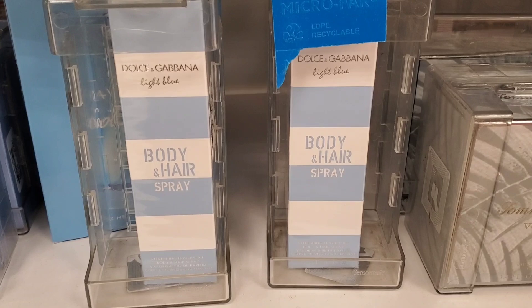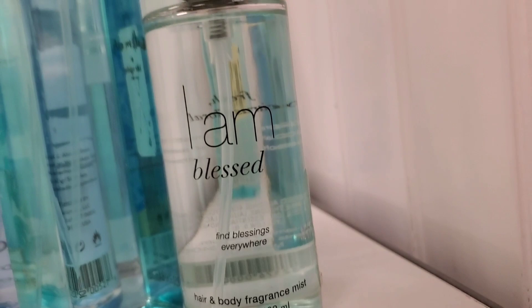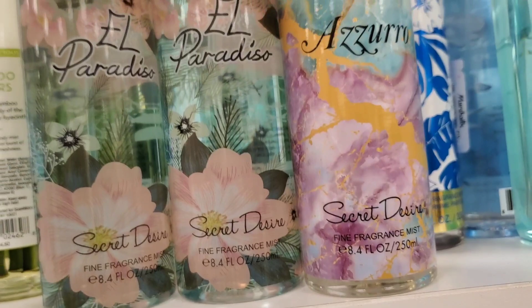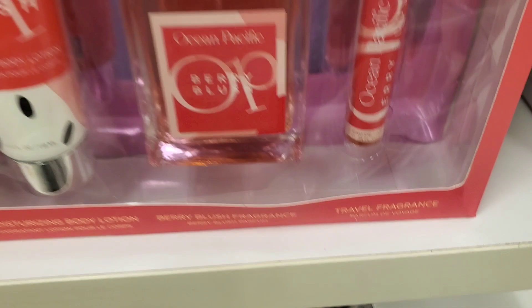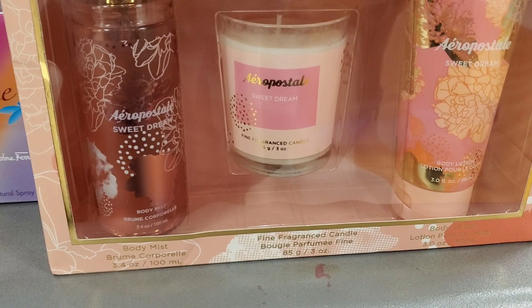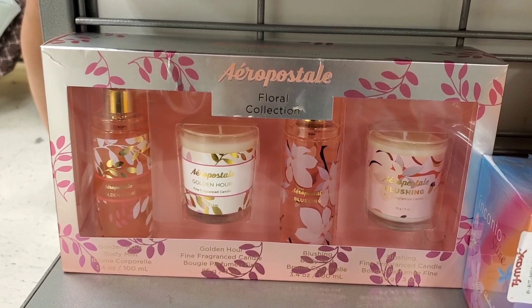For new body care, they had the Dolce & Gabbana Light Blue Body and Hair Spray for $29.99. They also had an I Am Blessed Body Mist for $9.99, and a Kate Spade Walk On Air Fragrance Mist for $9.99. They also had Secret Desire Body Mist in two options for $5.99. There was an OP set with a Moisturizing Body Lotion, Berry Blush Fragrance and Travel Fragrance for $14.99. Also an Aeropostale Sweet Dream Spa Set with Body Mist, Fragrance Candle and Body Lotion for $12.99. They also had an Aeropostale Floral Collection with a Golden Hour Body Mist, Golden Hour Candle, Blushing Body Mist and Blushing Fine Fragrance Candle for $14.99.